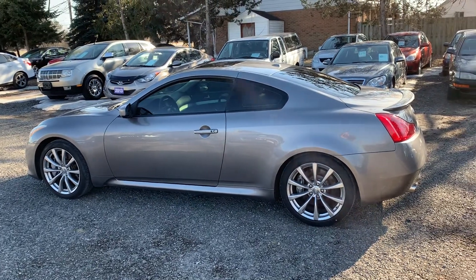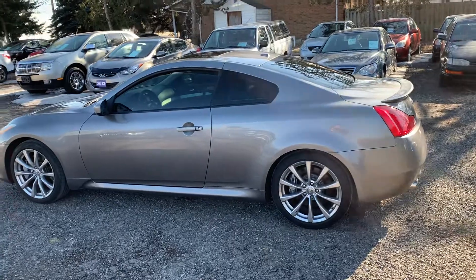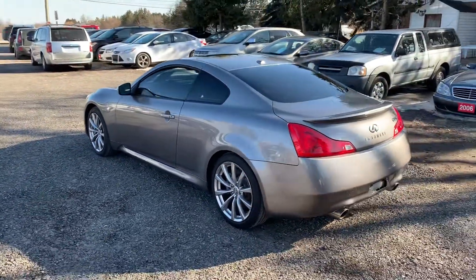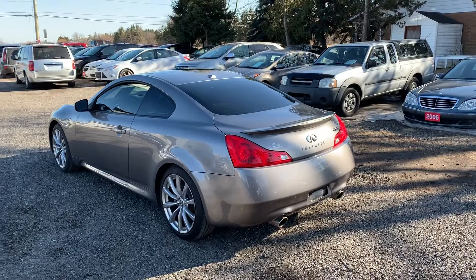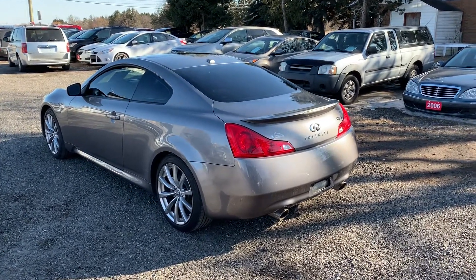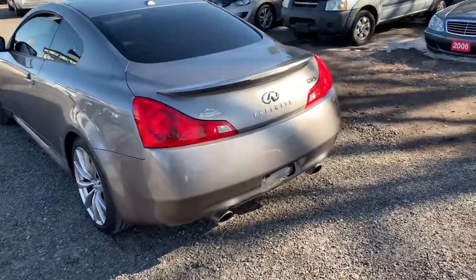This is a 2008 Infiniti G37S. This is kind of a rare one because it's the 330 horsepower G37, but it's not all-wheel drive — it's rear-wheel drive. So a lot of fun. I just got back from the car wash with this. This car is very, very fast.